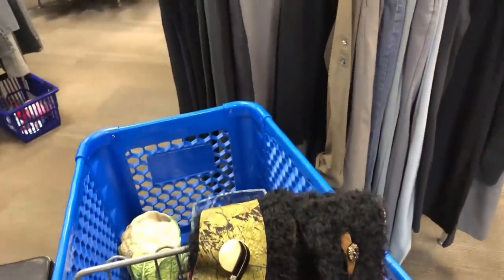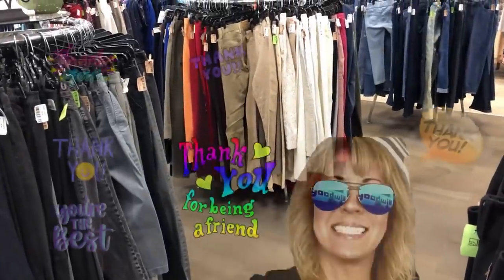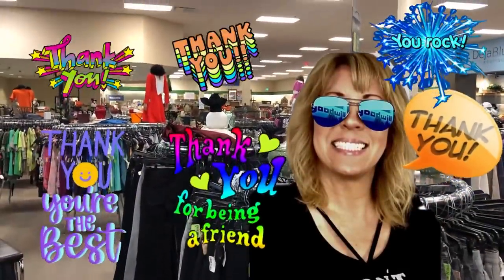Alright, hope you guys had a little bit of fun. There is not a mirror in sight, so you know what I look like. I'll do one of those slide-ups and say goodbye. Talk to you guys later - bye bye!